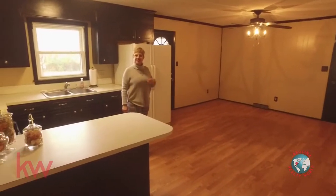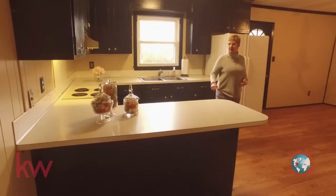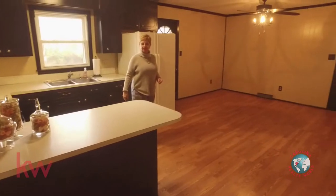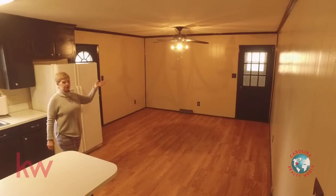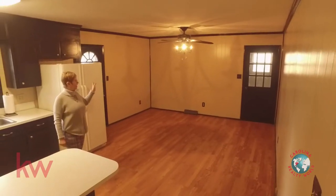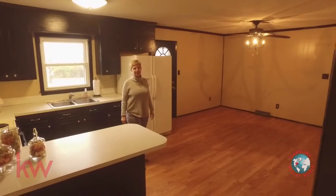We're here in the kitchen and dining room area. As you can see, it's in really nice condition. There's a nice little bar right here where you can put some bar stools and sit for lunch or breakfast. Out through that door you'll see the garage, and we have the back door leading onto the deck, which we're going to go outside to in just a few minutes.